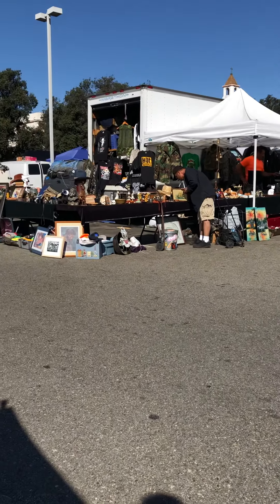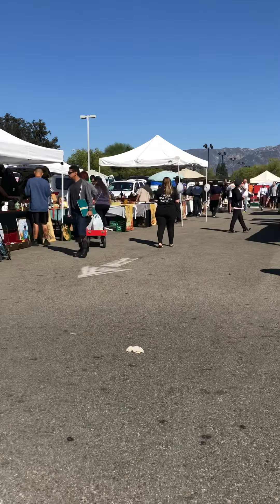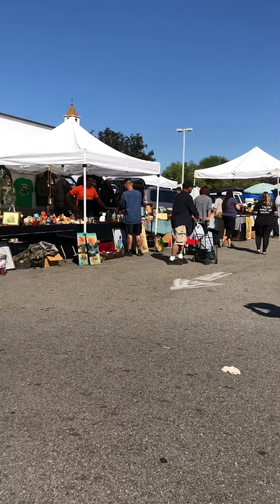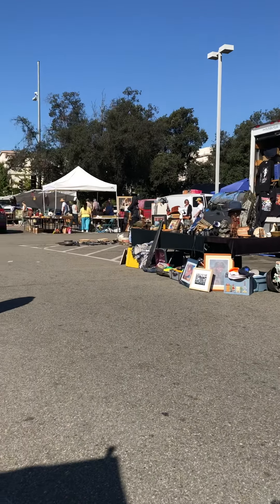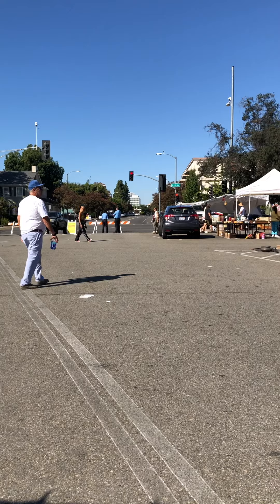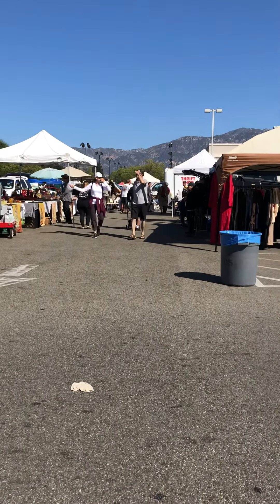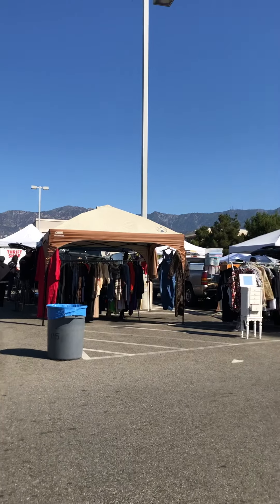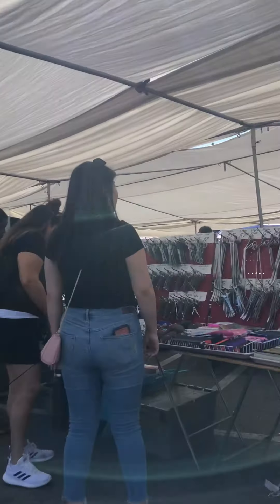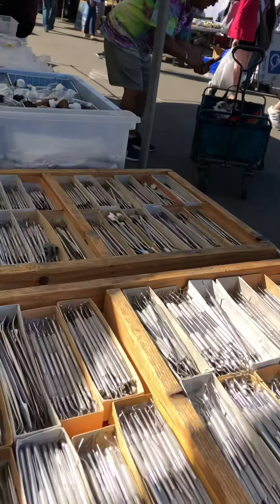Good morning everyone, we are at the Pasadena City College parking lot and today is Sunday — there's a flea market here. I'm just looking for plants here, however I'm going to different places too.